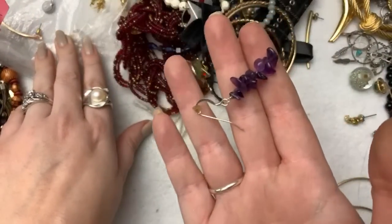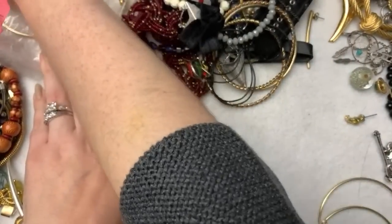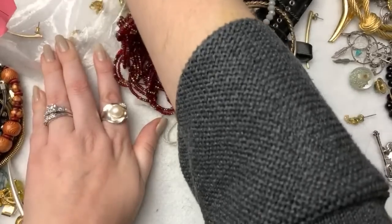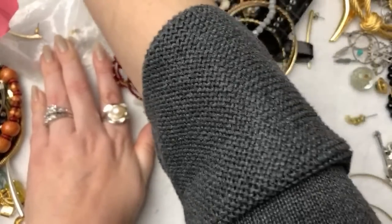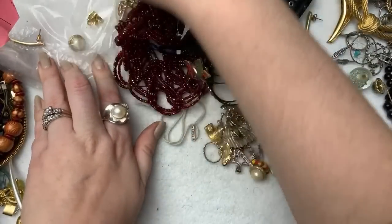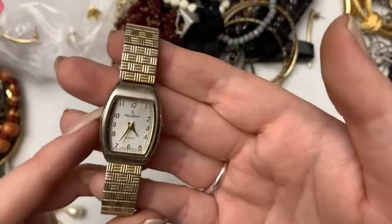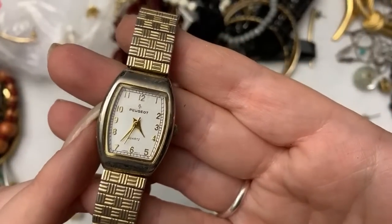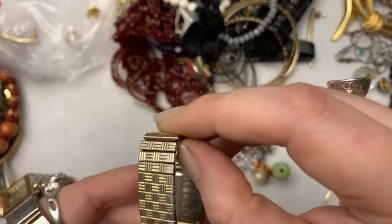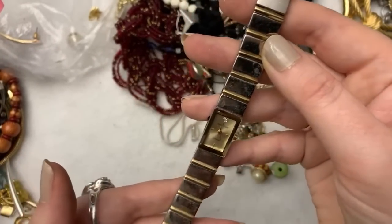I had this one from last time — see what happens when you don't open everything right away? You find things later, single earrings in different parts of your house you'll never find again. But thankfully I think I had just recently opened that one. I cannot pronounce this one — stainless steel, and it's kind of faded.